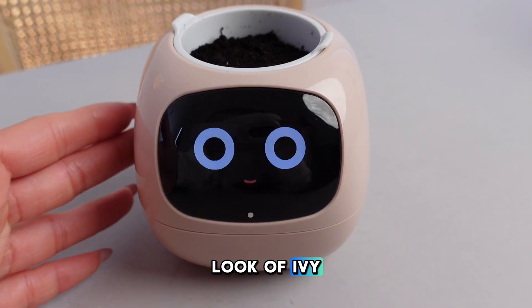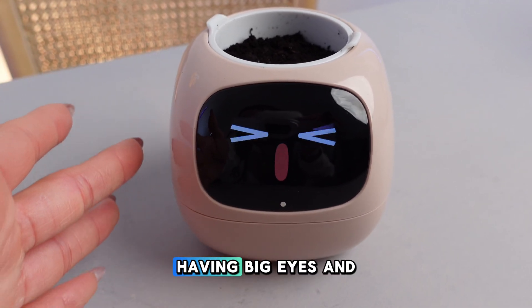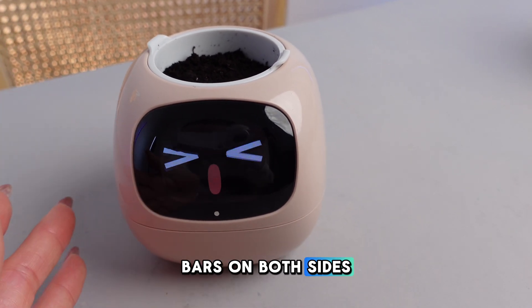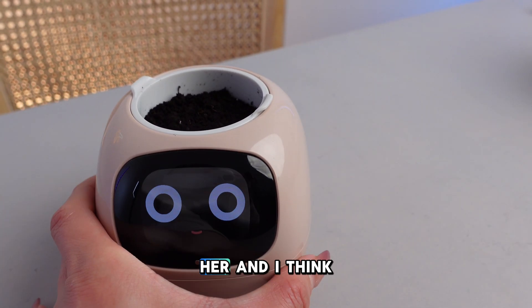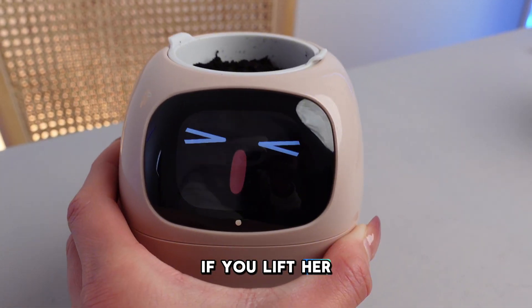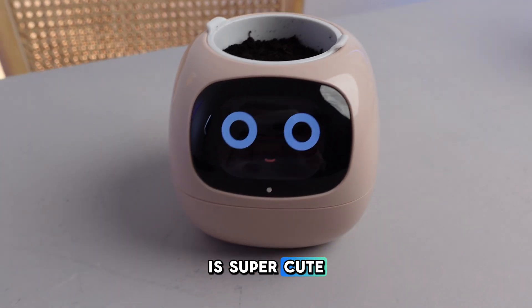Let's take a close look at Ivy. It looks super cute, with big eyes and sliding bars on both sides that you can interact with. There are sensors inside — if you lift her, she gets scared. That is super cute.